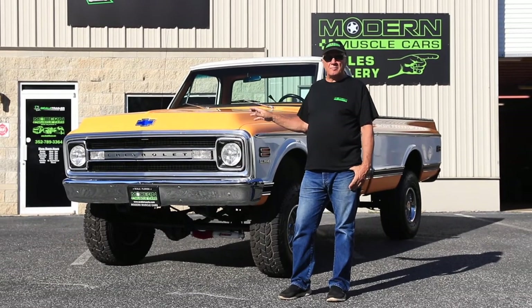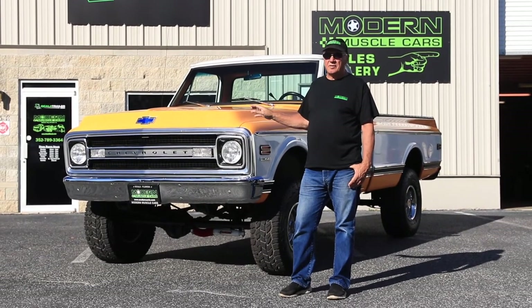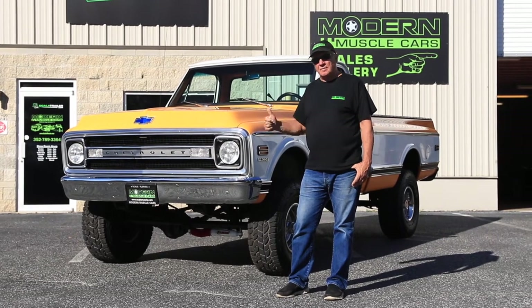It's been completely restored — frame off, rotisserie restoration. Every nut and bolt is either restored or brand new. Come and have a look.